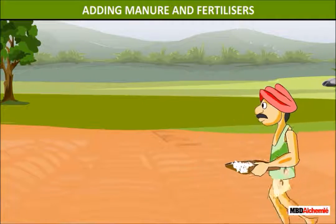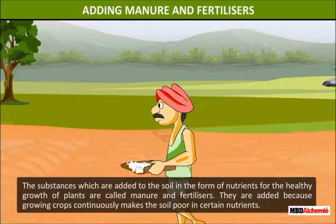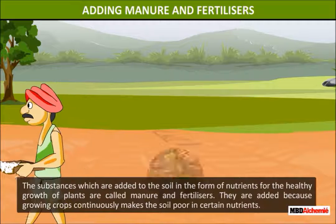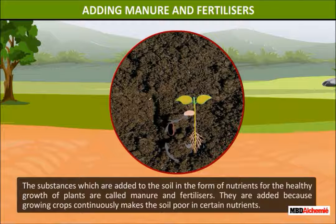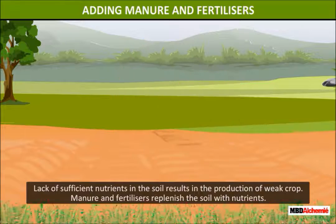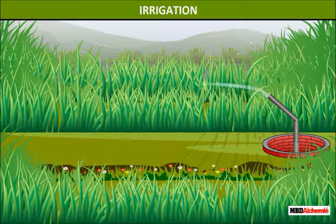Adding manure and fertilizers. The substances which are added to the soil in the form of nutrients for the healthy growth of plants are called manure and fertilizers. They are added because growing crops continuously makes the soil poor in certain nutrients. Lack of sufficient nutrients in the soil results in the production of weak crops. Manure and fertilizers replenish the soil with nutrients.